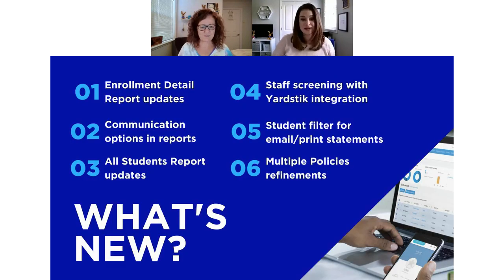Before I hand it over to Marie for a tour of the new enhancements, I wanted to give a preview of what we're focusing on today. A trend in the enhancements released since our last virtual release notes is consistency — adding columns to report results, updating communication options in various reports so you can choose to email, text, or send push notifications with the mobile app. We've also refined multiple policies and staff availability, and added a new integration to our marketplace.